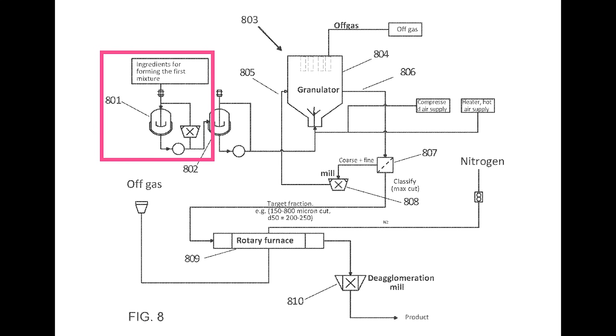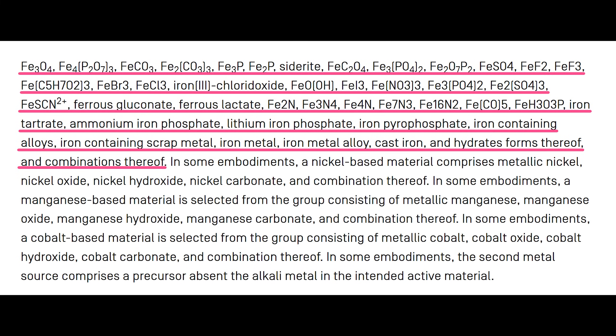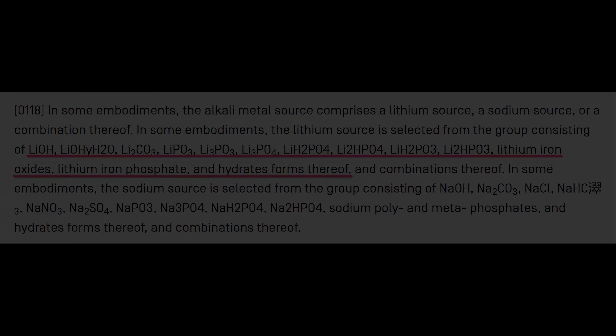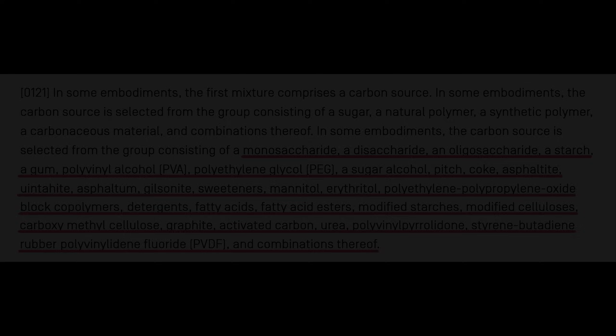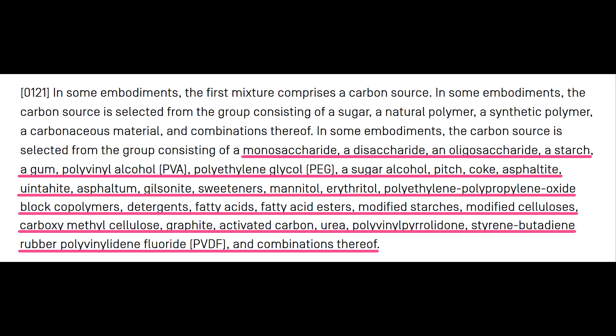The process starts by adding all the raw cathode materials into mixing tank 801 — which is a mixing tank rather than a reactor. That is, the purpose of the mixing tank is to create a homogenous slurry of particulate rather than to form new chemical compounds. That particulate can include dozens of different types of metal or metal compounds to form a crystal structure — like iron or nickel — dozens of different types of compounds that can supply active ions like lithium and sodium, and dozens of materials that serve other functions in the cathode, such as carbon doping, which is added to LFP cathode material to make up for its low electronic conductivity.